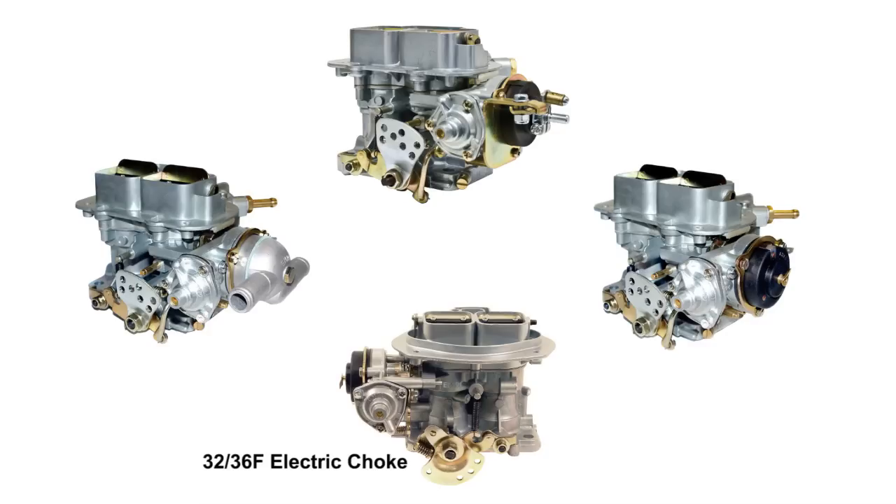They can easily be identified by the diamond-shaped air cleaner mounting design and come with an electric choke. All of the EPC progressive carbs as well as the Weber DFV and DGV function and adjust the same and share almost all of their calibrated parts.